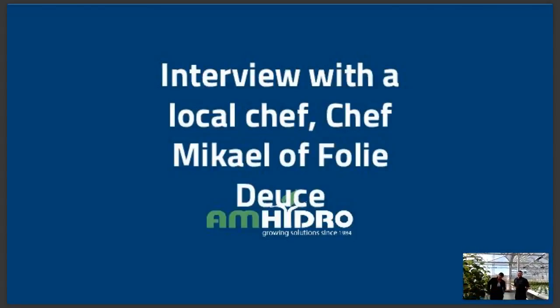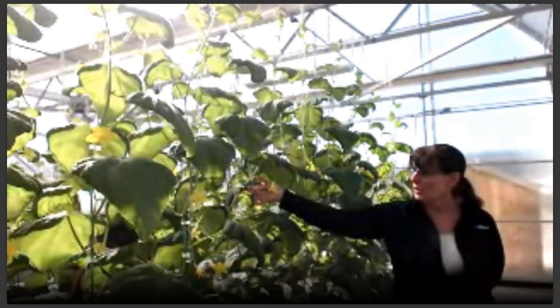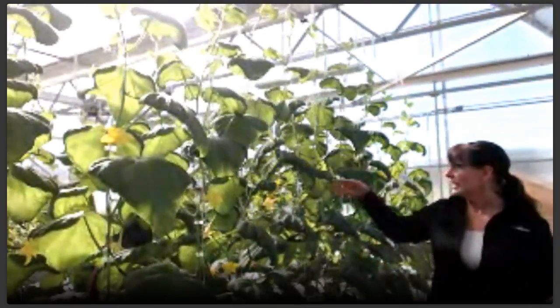Hi, welcome to American Hydroponics webinar. We hold monthly webinars and they are free to the public. Today we're doing a little different webinar — we are here in our commercial greenhouse. It's a beautiful day here in Humboldt County. You can see it's nice and bright and sunny, and you can look all around and see the beautiful cucumbers growing with little baby cucumbers on them.